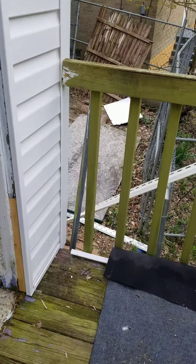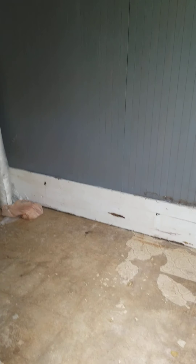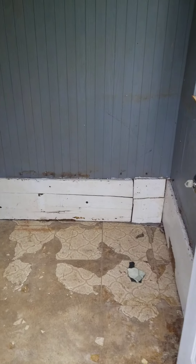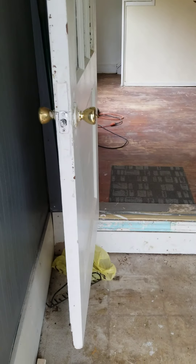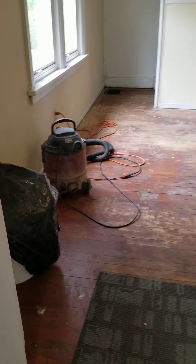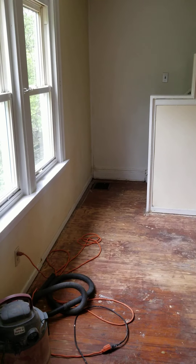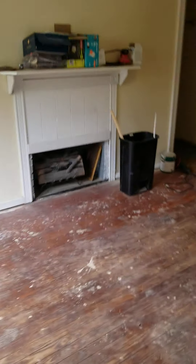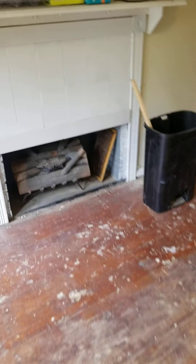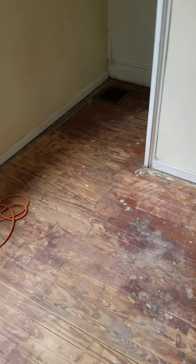I'm going to have an open house today. I'm starting to show the house even before it's ready because usually with Section 8 it takes time to get approval - you need to schedule an inspection. Right now it's April 2020 and we're in the middle of coronavirus. This is the fireplace I was talking about, and this is the floor as it is right now.